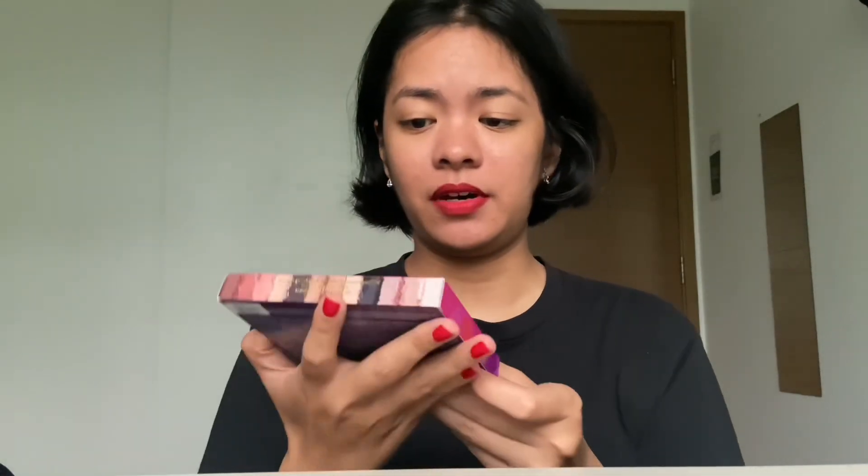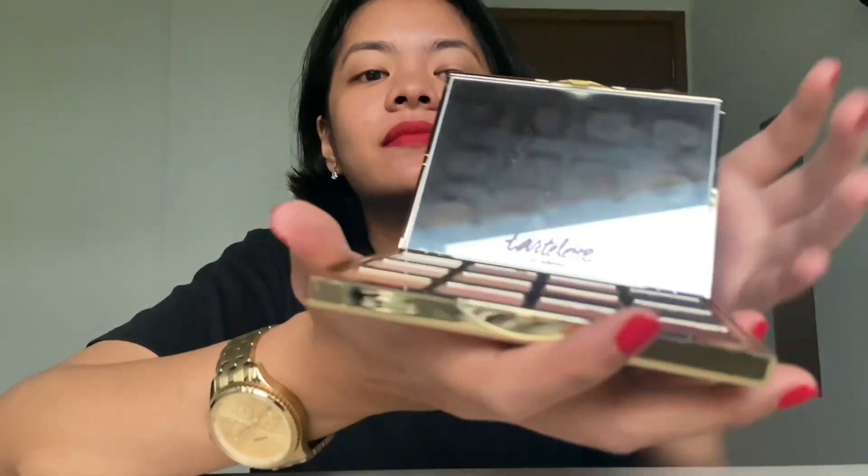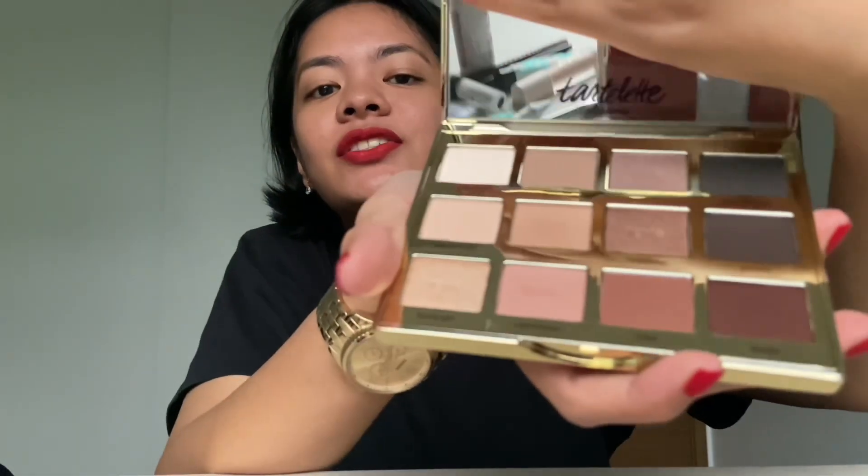Last but not least, I think this is the most challenging part — the makeup palette. The eye palette! Yes, this is my Tarte palette. Let me get to open it — oh my goodness, oh my god! Yes, it's all natural colors. Okay, let me learn the natural basics first.